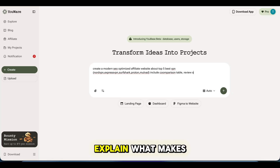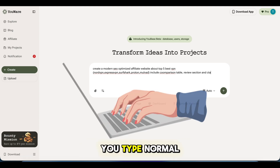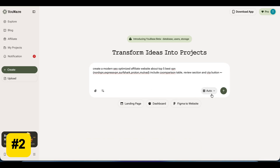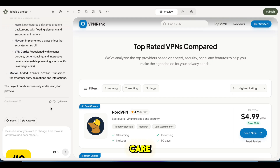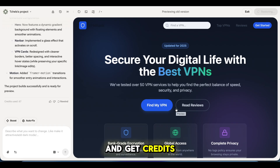Let me quickly explain what makes You Wear special. First, natural language prompts — you type normal English, not code. Second, model switching — you can choose faster AI or more creative AI. And third, credits care — if something looks wrong, you can rewind and get credits back.